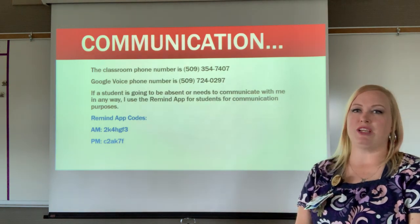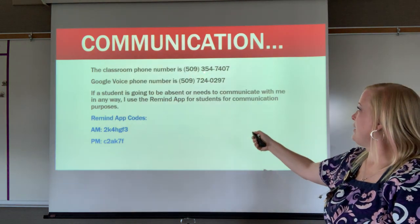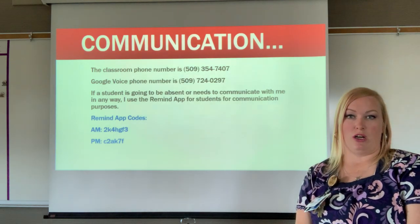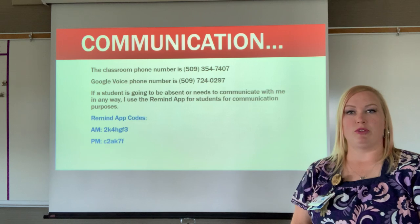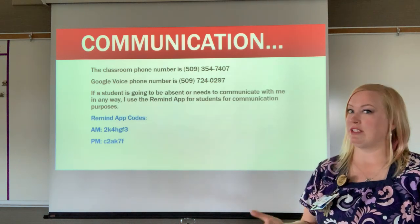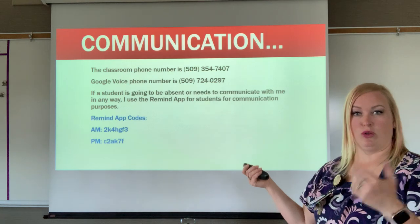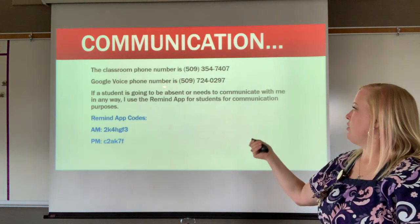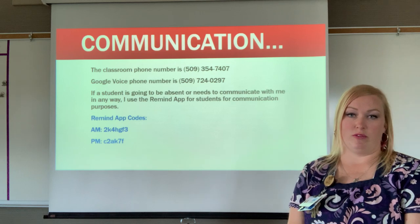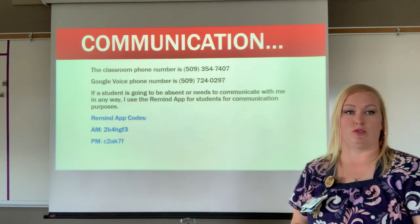If you ever have questions or concerns as a parent or guardian, you can call me at 509-354-7407 — that's my classroom phone number. I don't have it on during class time, so you're welcome to call before class, during lunch, or after class. You can always leave a voicemail. I also have a Google Voice number — 509-724-0297 — which you can call anytime during the school day.